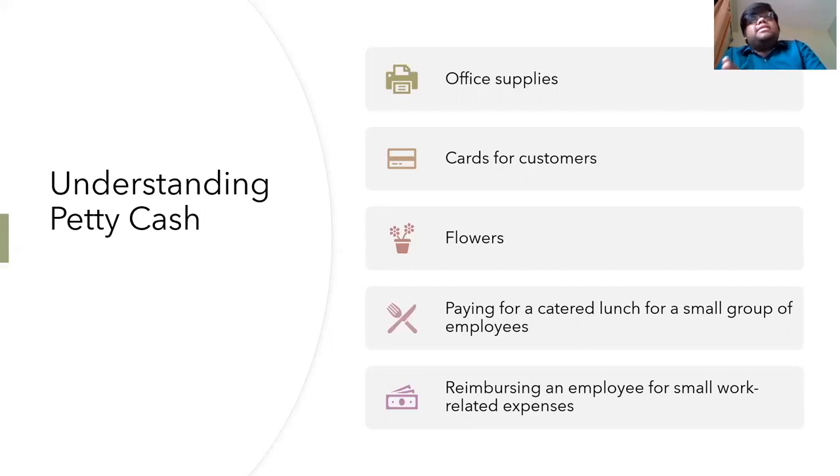If new funds are needed, the cashier will write a new check to fund the petty cash drawer and takes in exchange the receipts from purchases that depleted the cash. The reconciliation process ensures that the fund's remaining balance equals the difference between the original balance minus the charges detailed on the receipts and all the invoices.